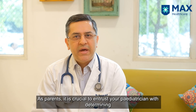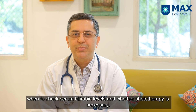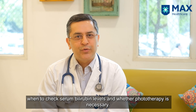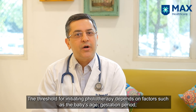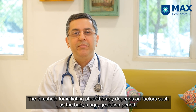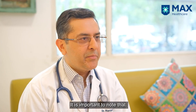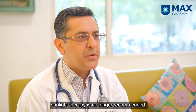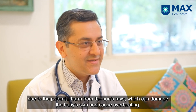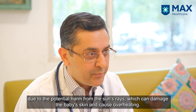As parents, you have to allow your pediatrician to decide when the serum bilirubin needs to be checked and at what level phototherapy needs to be given, because the cutoff for phototherapy depends on the age of the baby, the gestation of the baby, and whether there is a mismatch between the baby and the mother's blood group. We need to also remember that sunlight therapy is no longer recommended because the sun's rays can be harmful — they can cause damage to the baby's skin and overheat the baby.